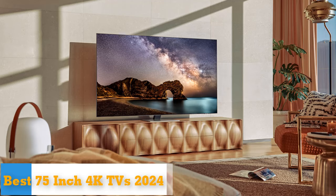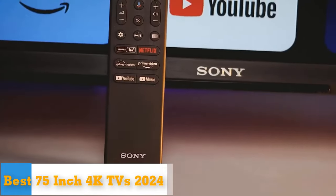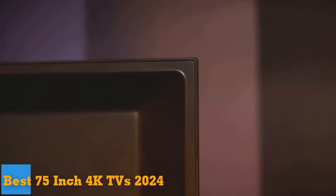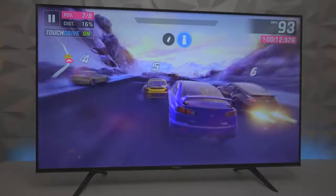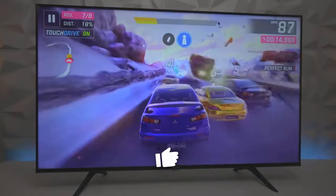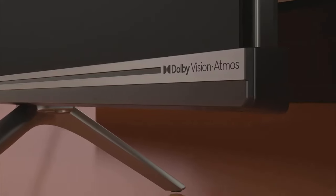Looking for a massive screen above everything else? These 75-inch and 77-inch TVs perform just as well as their smaller counterparts. The most important factor while choosing a new TV is its size — it depends on your room type and how far from the wall your sofa or bed is located. Our general advice is that bigger is usually better, especially if you're looking to get the most bang for your buck.